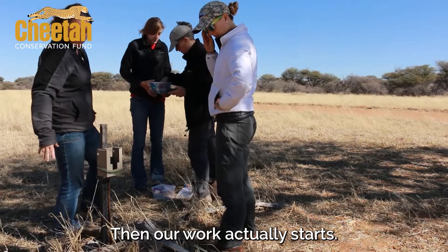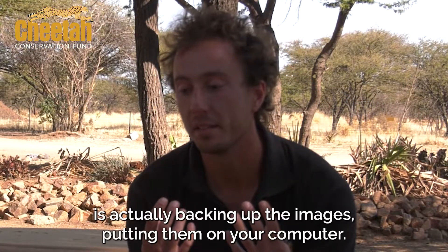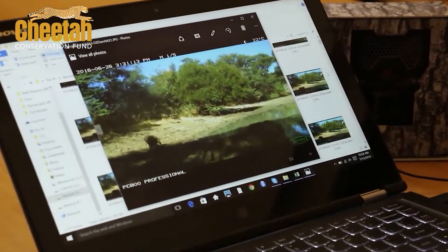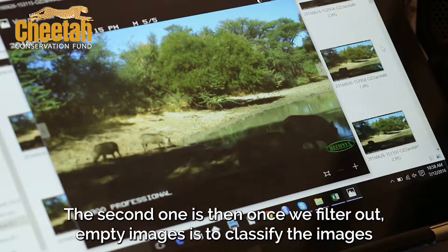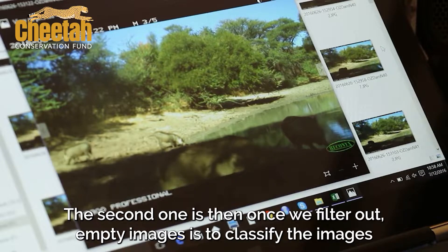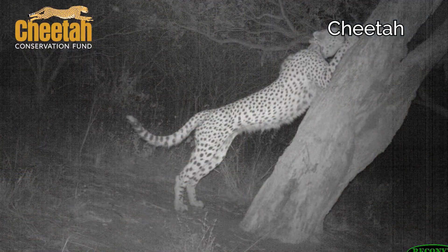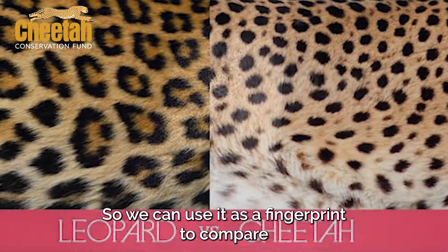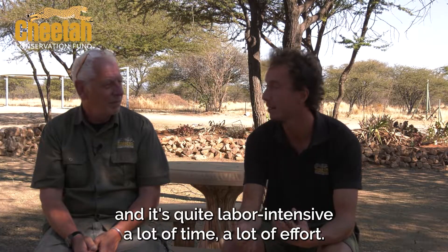So what happens next once you retrieve the SD card? Then our work actually starts. We're collecting thousands of images. The first step of data processing is backing up the images on your computer and hard drive, then filtering out the empty images — quite often when there's a bit of wind, the vegetation will move and trigger the camera trap. The second step is classifying the images with animals to species, so we know which species we have on which camera trap. The third step is to classify individuals — for species of interest such as cheetah and leopard — because they have unique spot patterns we can use as a fingerprint to compare individuals. It's a whole process and quite labor-intensive, a lot of time and effort.